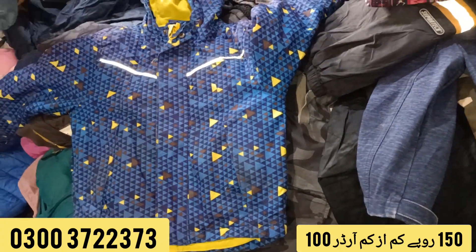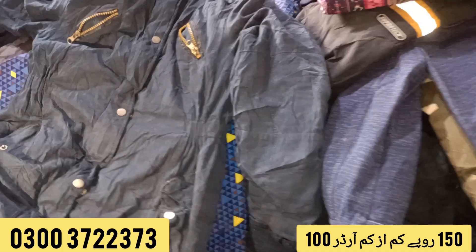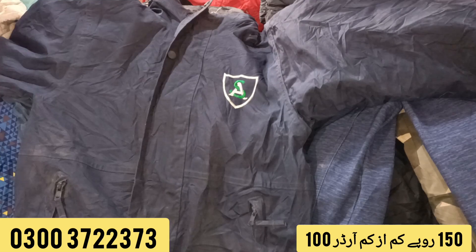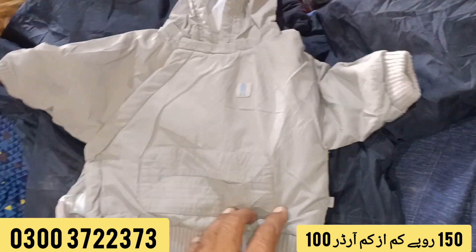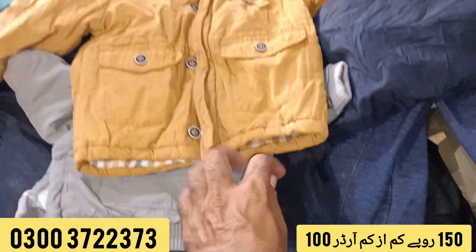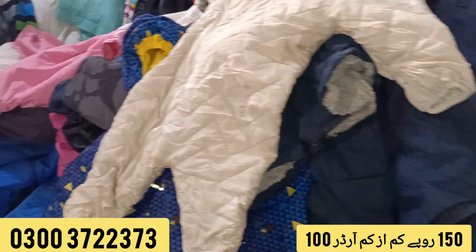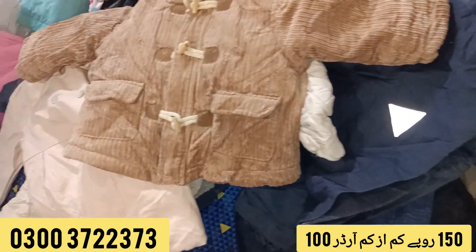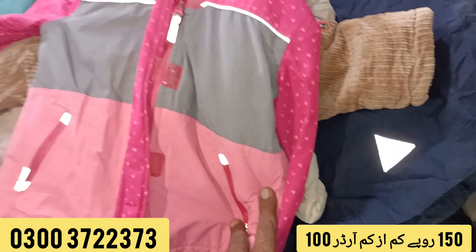Whatever you are buying, the same stock applies — there will also be some damage pieces. The small size is also available. I hope you will get an idea of what the stock will be. Please share with your friends. Peace be upon you.